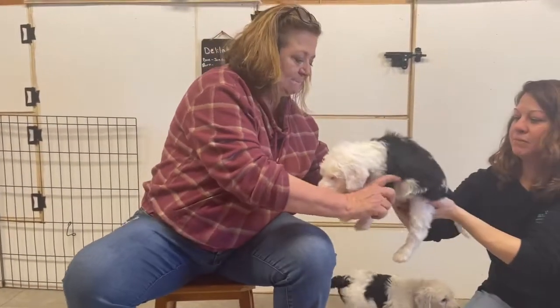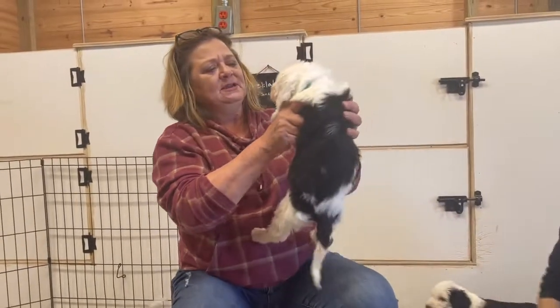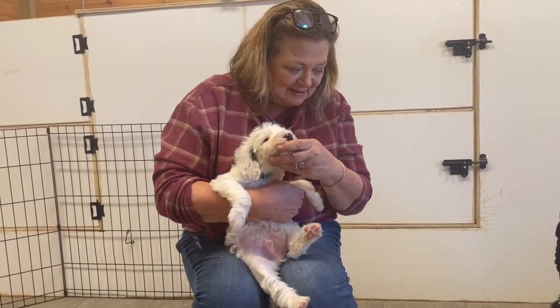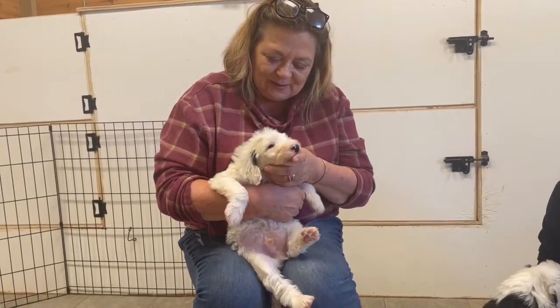What do we got here? Got another little boy. Hi, sweet peas. They have peppers. Good babies.